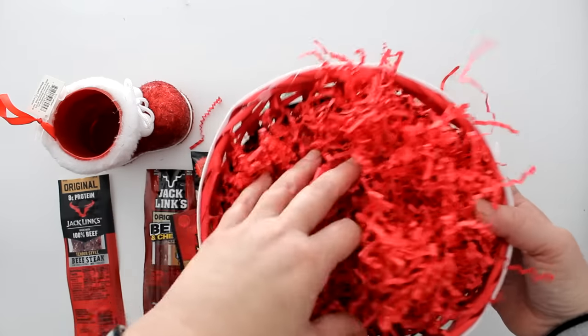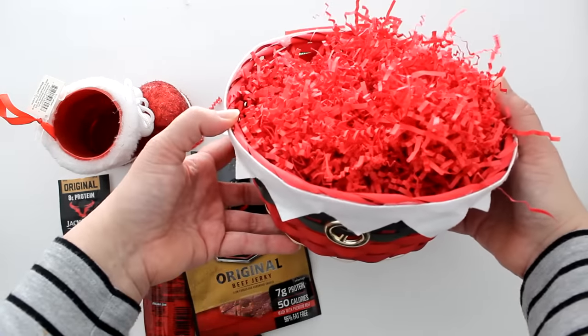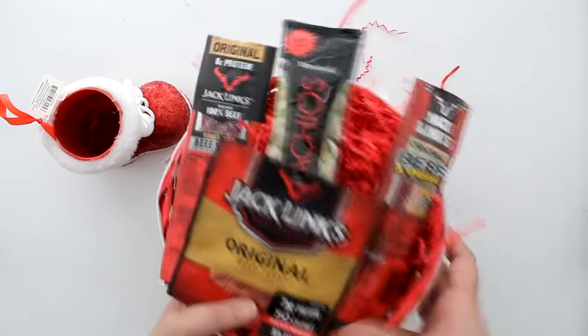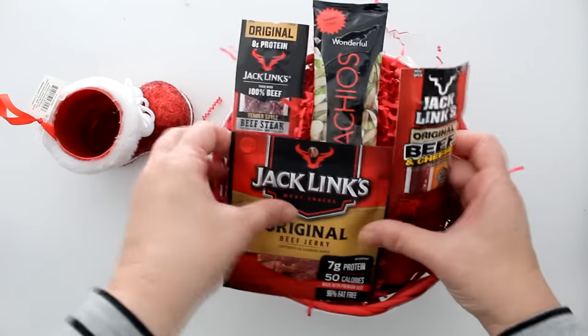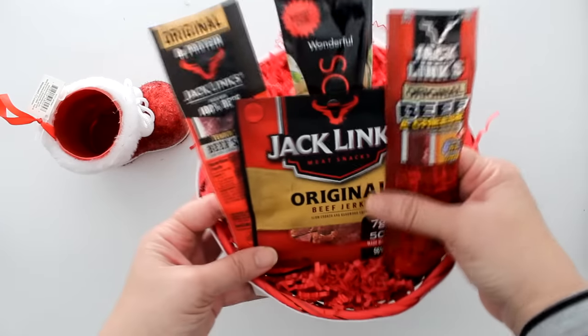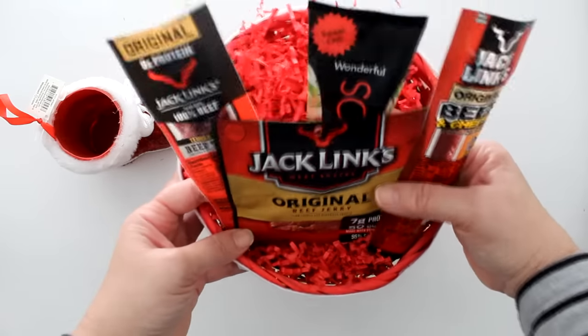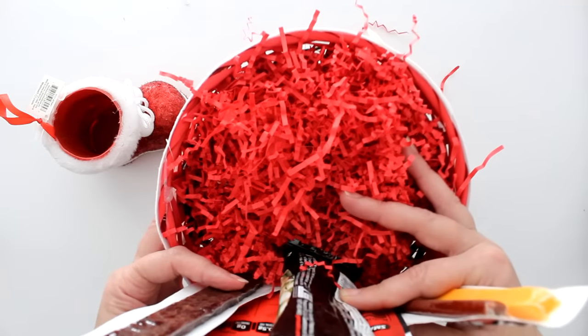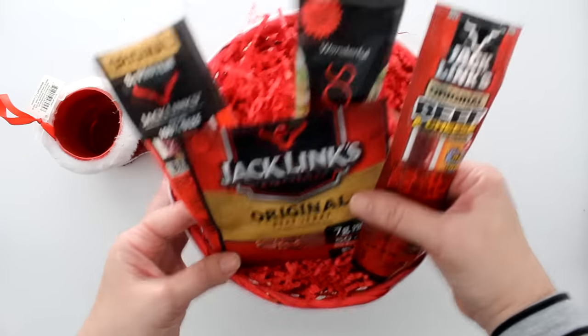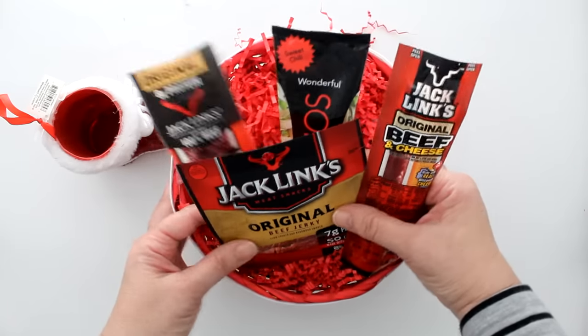With a larger container, not only are you going to need more shred, but you're going to need more components. As you can see, just these four alone are swimming in this container. To make it look more professional and put together, you'll probably need at least six more components depending on their size. Between the shred and more items to buy, you're spending much more than you wanted. So the cutest basket isn't always the best choice.